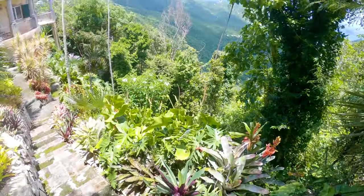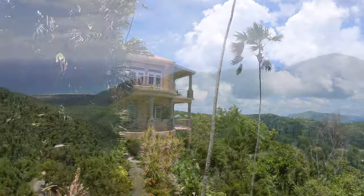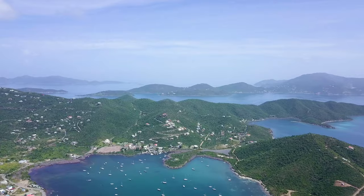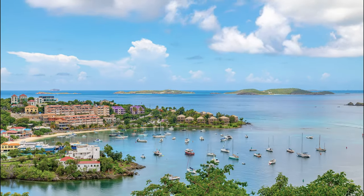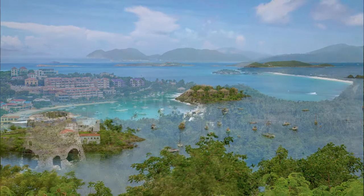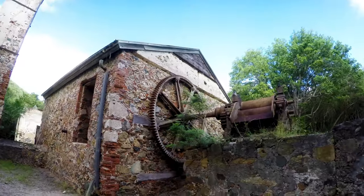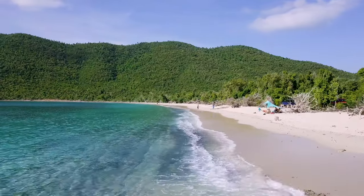The estate sits on 0.85 acres, ensuring your privacy. The villa offers not only privacy but quick access along paved roads to the North Shore beaches and Coral Bay. It's also just 15 minutes from the shopping and the convenience of Cruz Bay. The National Park can be found just across the road and you can walk to many of its hiking trails, like the historic Reef Bay Factory or the majestic Lameshur Bay, all accessible from your front door.